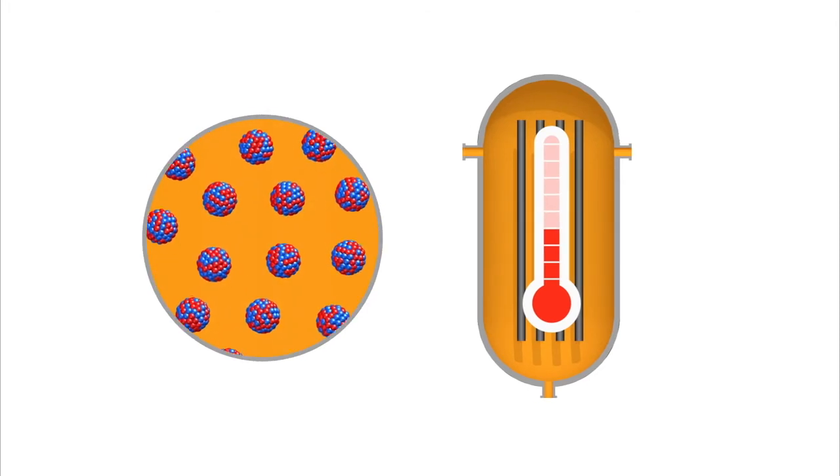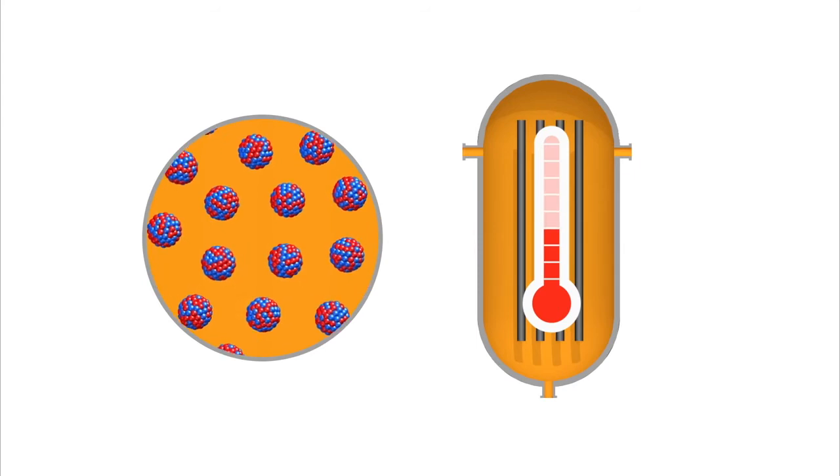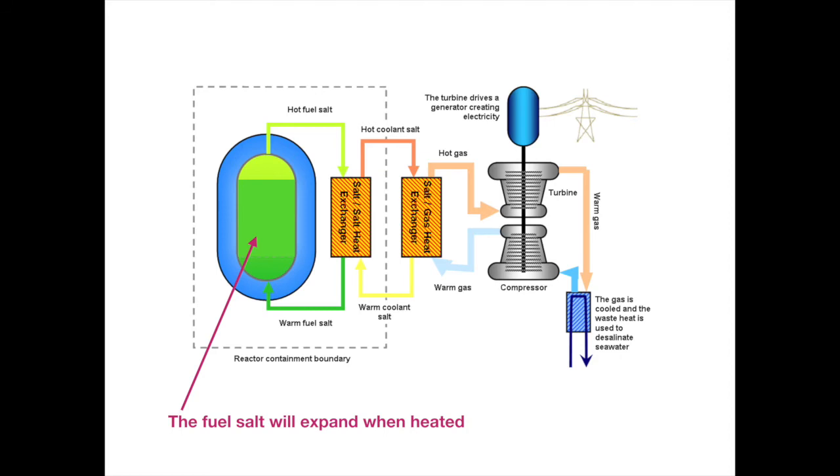As the fuel salt heats up it expands, resulting in fewer fissionable uranium nuclei per unit volume — the atomic nuclei are further apart. As a result there are fewer fissions, fewer neutrons, and the nuclear reaction slows. As the fuel salt cools, the nuclei come closer together again, neutrons collide with nuclei more frequently, and the nuclear reaction resumes. When the reactor gets hotter its ability to generate heat goes down; when it gets cooler its ability to generate heat goes up. These two effects ensure the reactor stabilizes itself and automatically adjusts to the demand for electricity from the grid — the reactor regulates itself without control equipment.